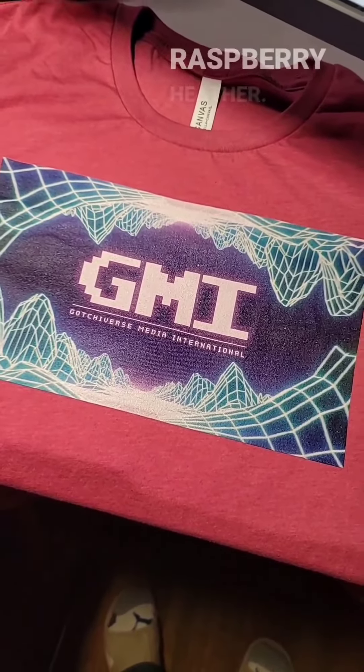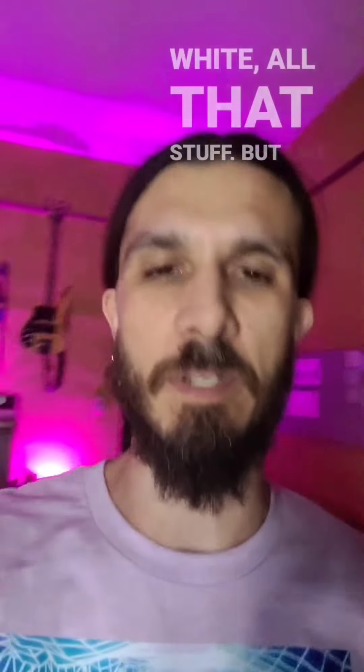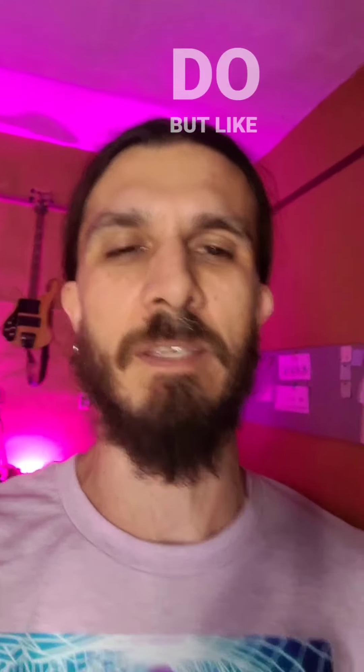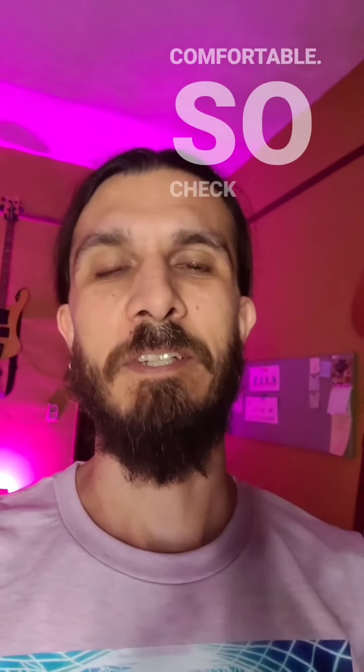This is raspberry heather, but we got a bunch of colors — black, white, all that stuff. There's a bunch of options, basically anything that really matched. They're made to order, super comfortable. I had to get it and try it out before I told you about it because I had to know.